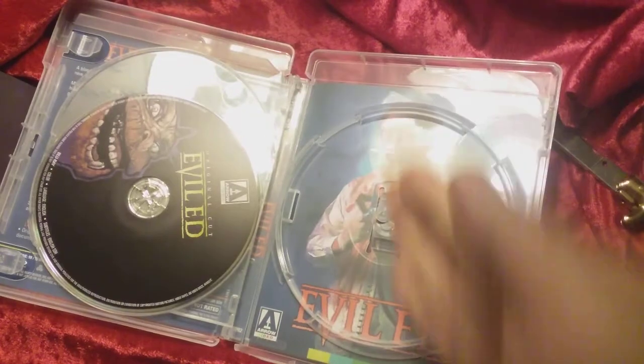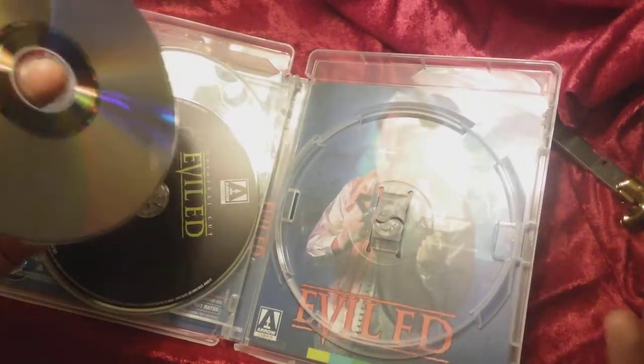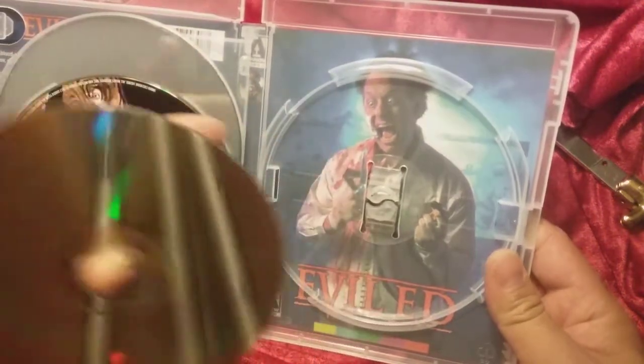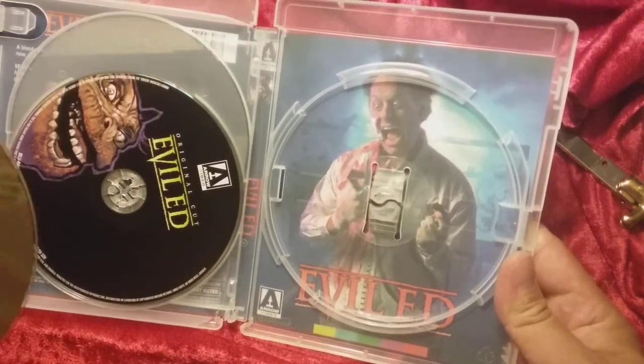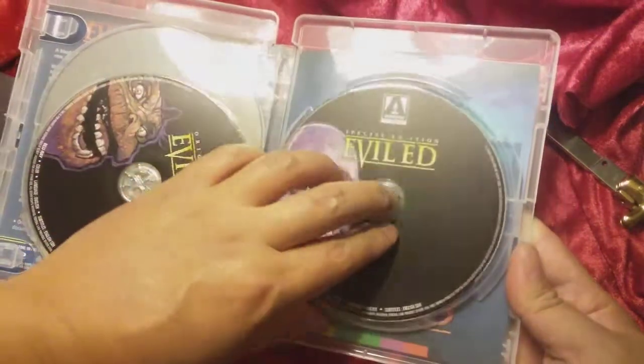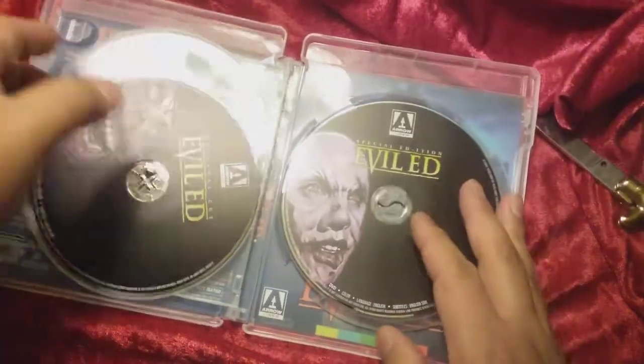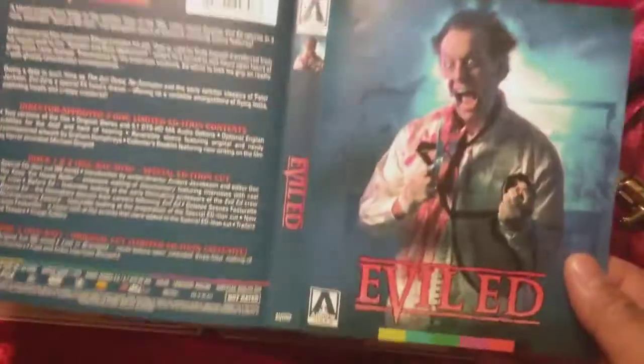I thought it was going to be the cover with the axe going through his head. They do that a lot of times — they will put the original cover on the reverse side. That is not the cover I remember. I remember the cheesy cover of the axe splitting the head. That's too bad, I was really hoping that was going to be there. A lot of these sets include two different ones.